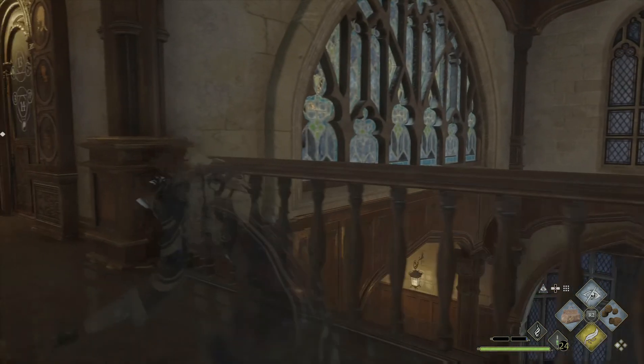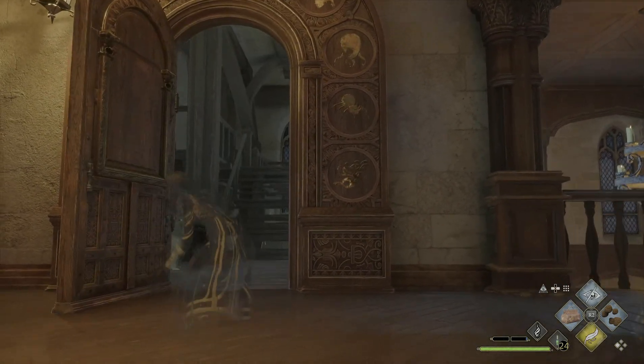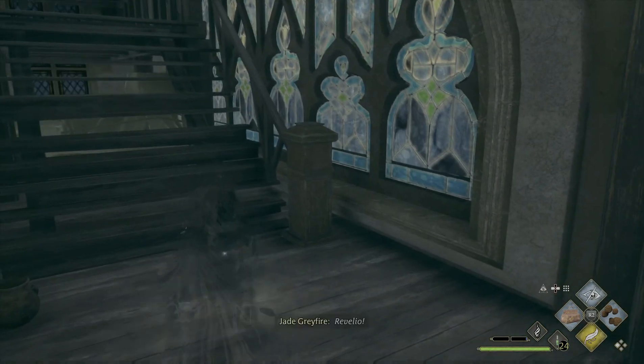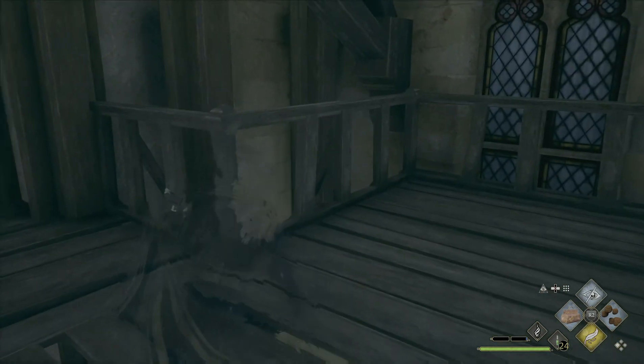Yes, the hydra! I'll use the hydra for this arithmancy puzzle door.